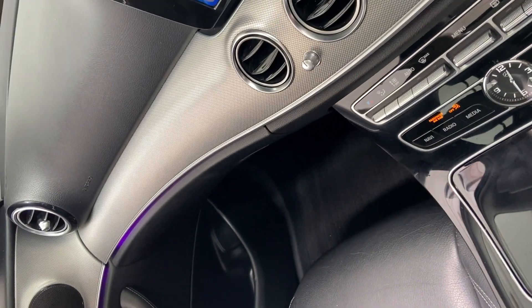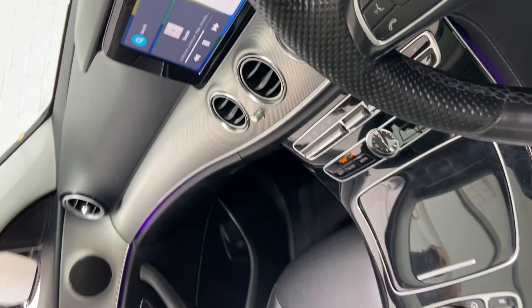Speaking about the spec, this car does also come with a panoramic roof, which is just at the top here — a very nice feature. It also has a little one in the back which doesn't open.